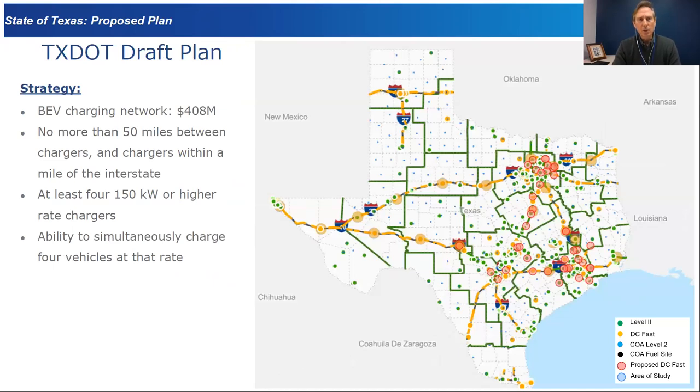The Texas Department of Transportation's goal was to build a battery electric vehicle charging network using that $408 million. The target was no more than 50 miles between charging stations, within a mile of the interstate — a huge job given the state's size. They wanted at least 150 kilowatt or higher rated chargers, with the industry now leaning toward 212 kilowatt chargers, and each station had to have the ability to charge four vehicles simultaneously.